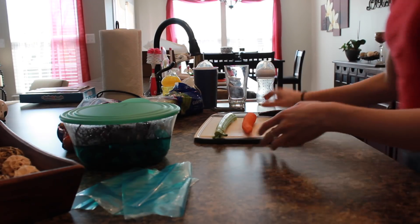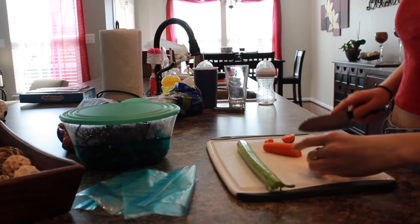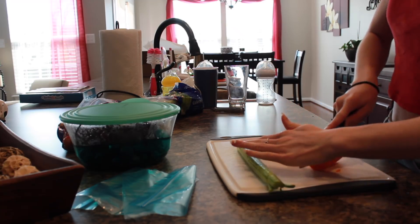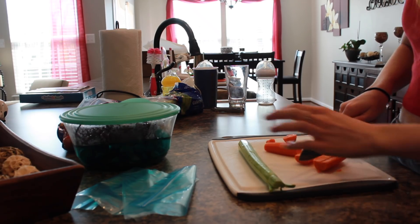The next thing I do is make my lunch in the morning. I leave a lot of time to eat breakfast and make my lunch because I get ready pretty quickly. I'll probably do a 'what I eat in a day' video soon, but here I'm just cutting up some carrots and celery and putting grapes in a bag — that's not all I eat for lunch though.